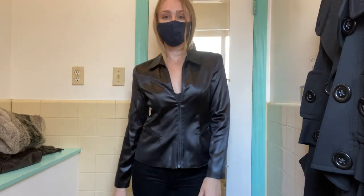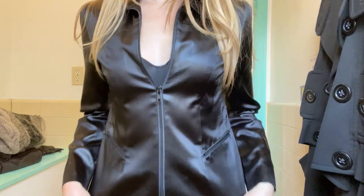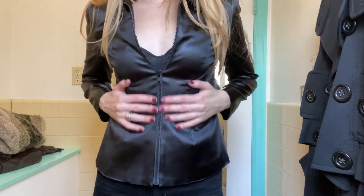And last, it was this gorgeous, sheeny black jacket that made me feel like I was in the Matrix or something — really great style.